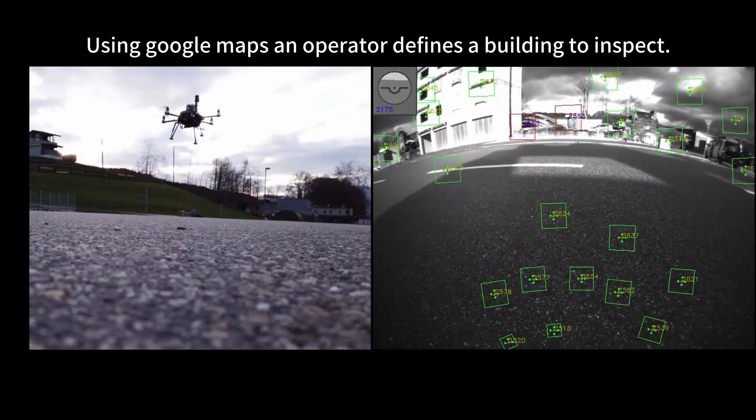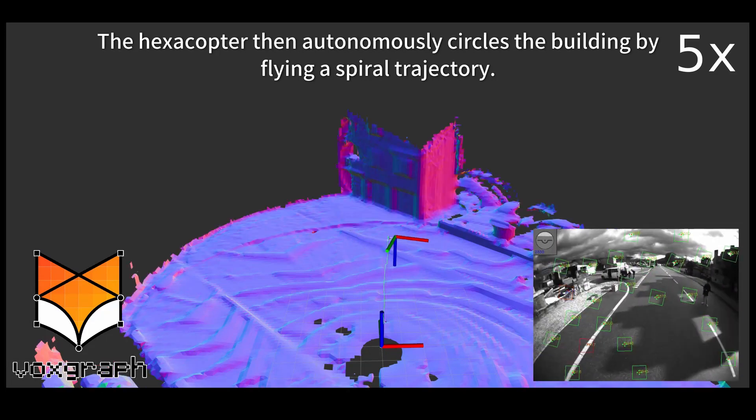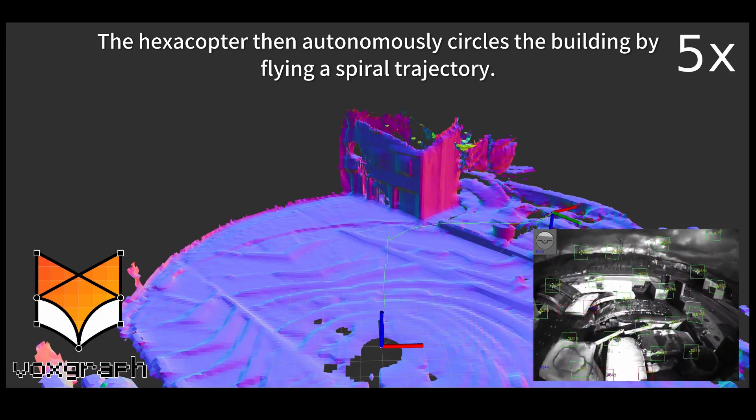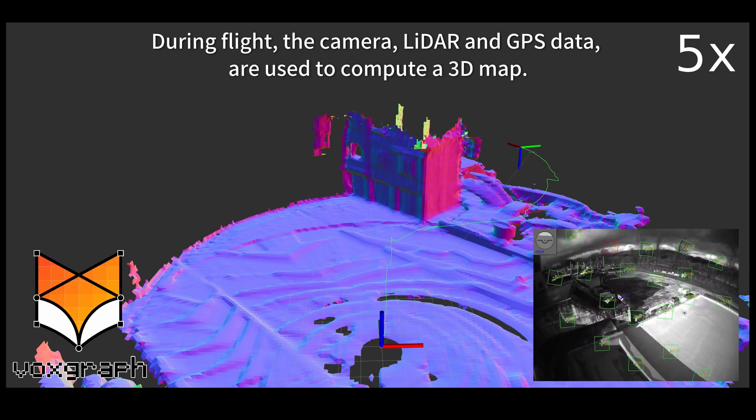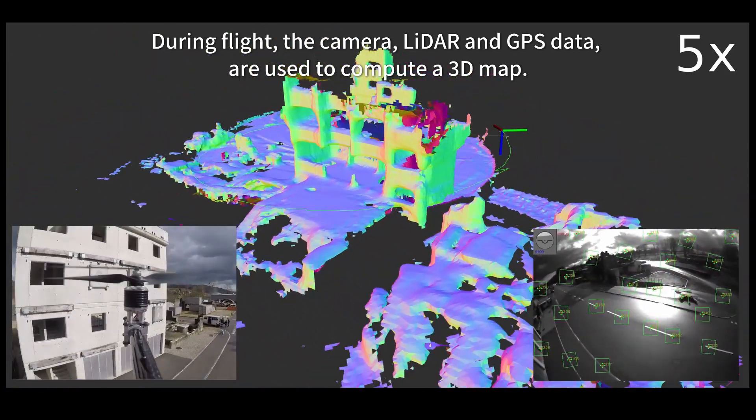Using Google Maps, an operator defines a building to inspect. The hexacopter then autonomously circles the building by flying a spiral trajectory. During flight, the camera, lidar, and GPS data are used to compute a 3D map.